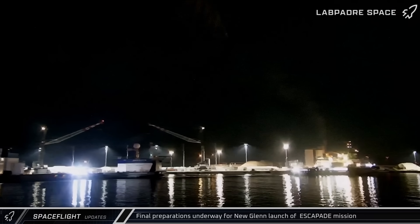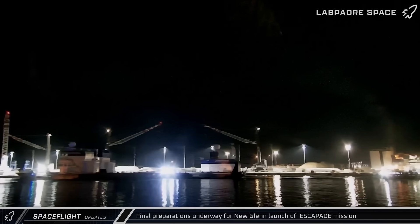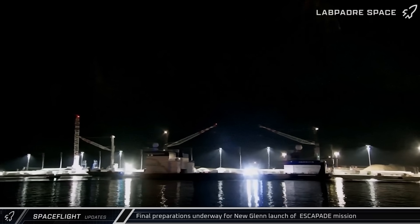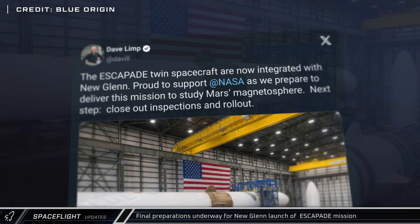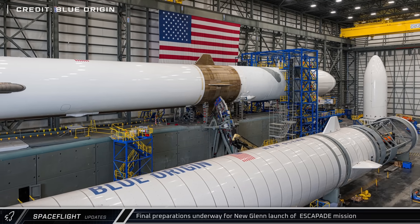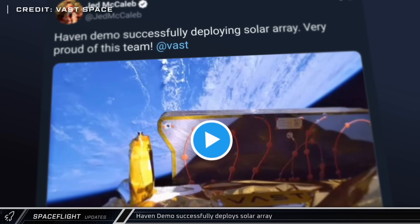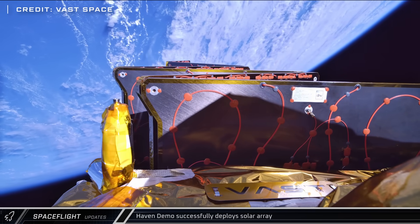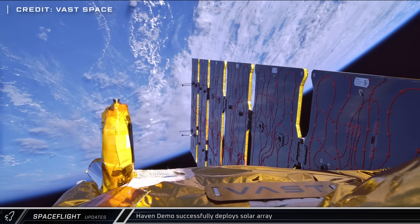Back at the Cape on Wednesday, support ship Harvey Stone towed the New Glenn landing barge Jaclyn out to sea in preparation for the launch of Escapade, which may or may not have occurred by the time this episode drops. On Friday, Blue Origin CEO Dave Limp posted that they had completed integration of the Escapade spacecraft to the New Glenn rocket ahead of that launch. Vast Space also shared footage of their Haven demo satellite, one of the payloads from SpaceX's Bandwagon 4 mission, successfully deploying its solar array as it prepares to prove out subsystems for their upcoming space station.